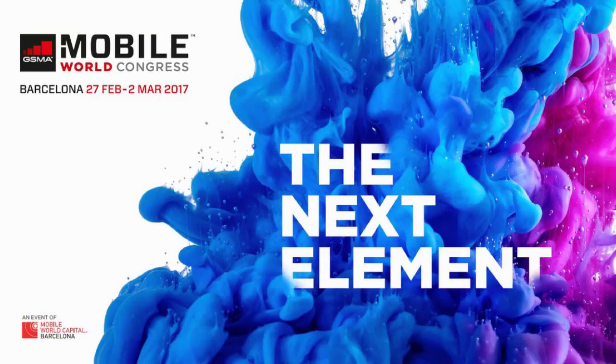Hey guys, welcome back to my YouTube channel. Lenovo launched Moto G5 and G5 Plus at MWC 2017, and both devices will go on sale from March.